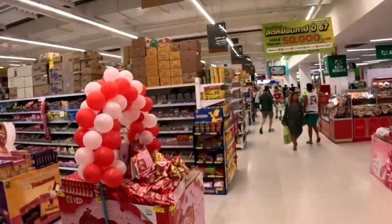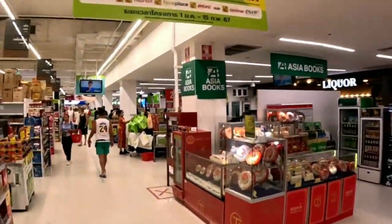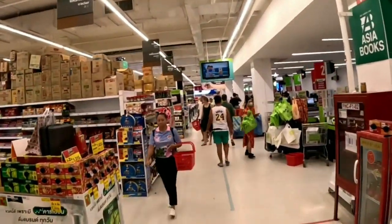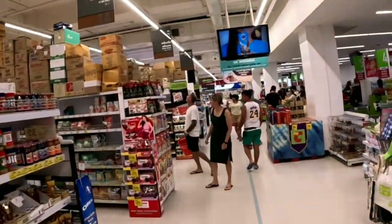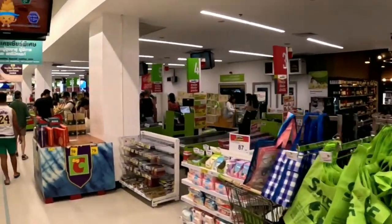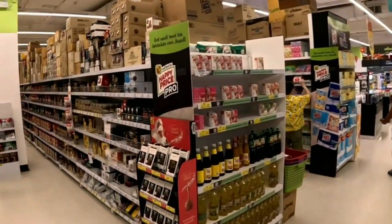Moving on, we'll take the escalator to the ground floor, which is the heart of Big C, and where you'll find an array of food items. From fresh Thai products to international food like HP sauce, baked beans, pasta, pasta sauce, tea bags, coffee, cornflakes, and cocoa pops — the choices are endless.